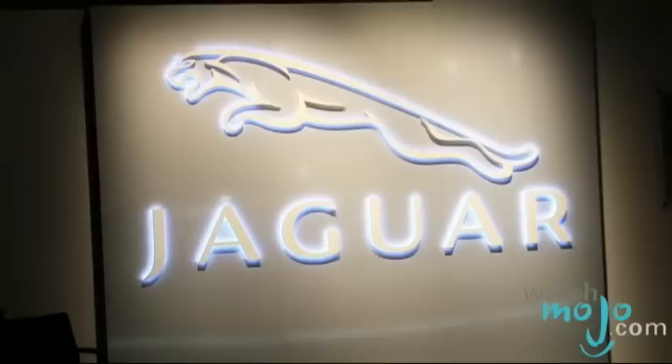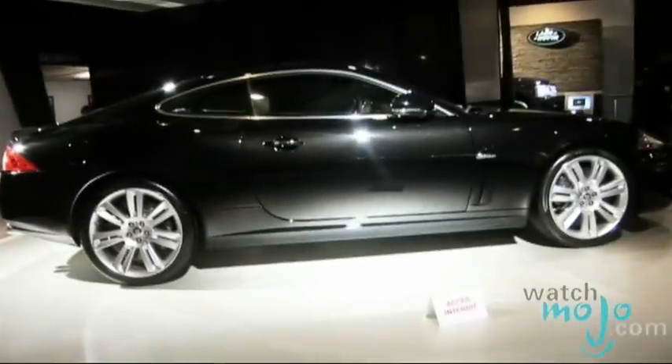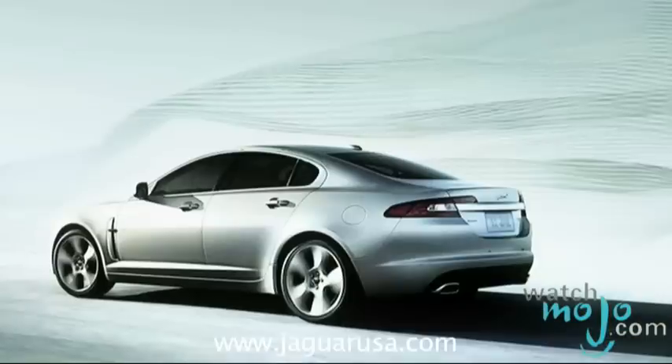How does this car fit into the Jaguar line? This car is the flagship car for the Jaguar line. Most cars fall into place — XK, XF, XJ. For a two-seater, it is a good lead car for Jaguar.